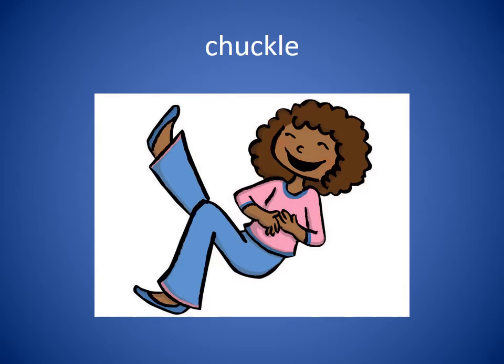Chuckle. To chuckle is the same as to laugh. It's a little laugh. The sentence would be: We could hear her chuckle at the joke.